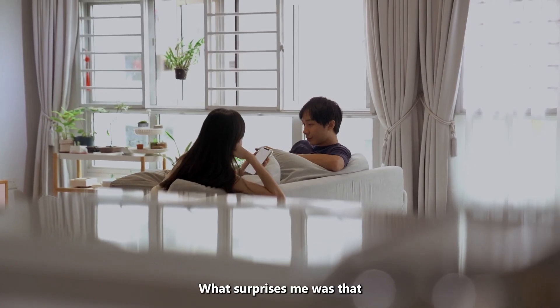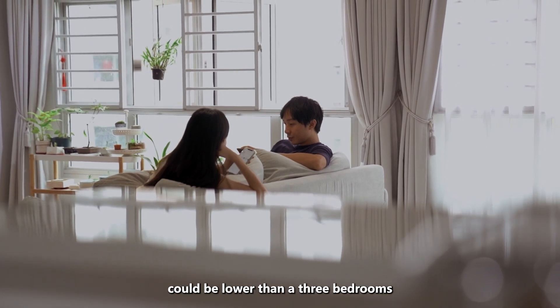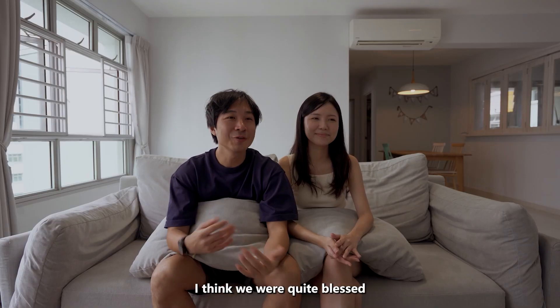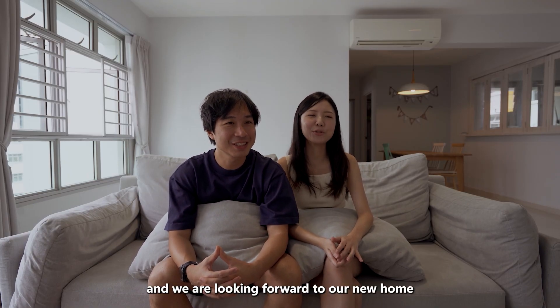What surprised me was that we didn't expect the four-bedroom loan installments could be lower than a three-bedroom, if we were to rent out the studio. I think we were quite blessed to make this upgrading decision and we are looking forward to our new home.